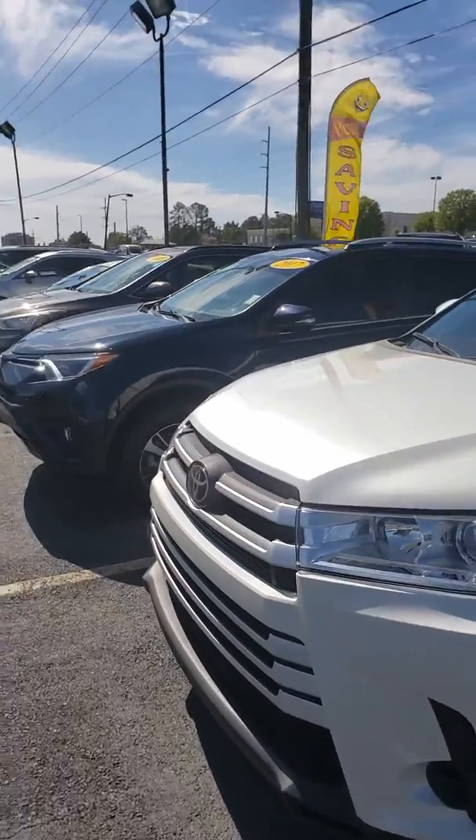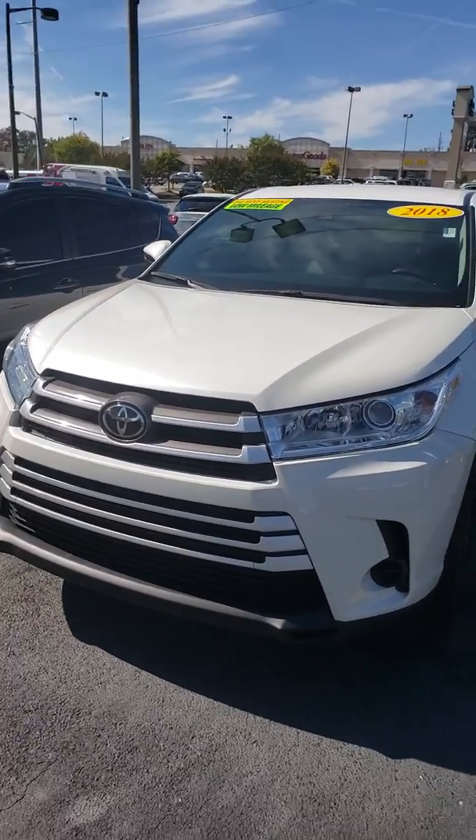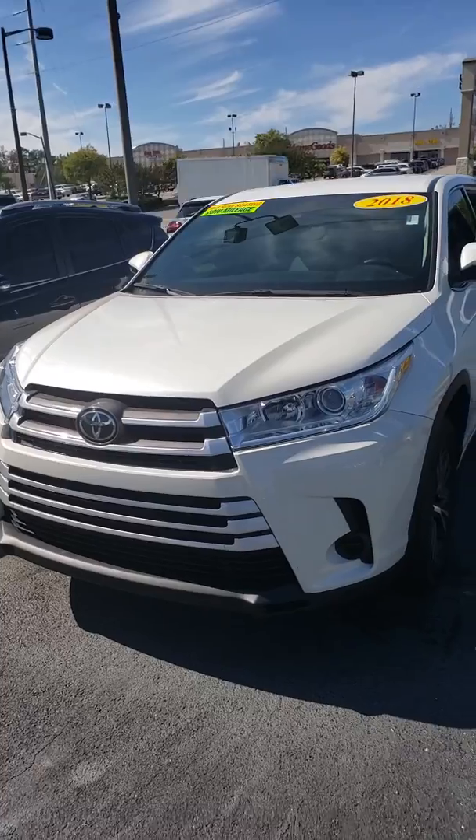Hey Katie, this is Phil Nelson with Tamron, Honda, and Hoover. Thank you so much for inquiring with us today on the 2018 Toyota Highlander that you see sitting right here.